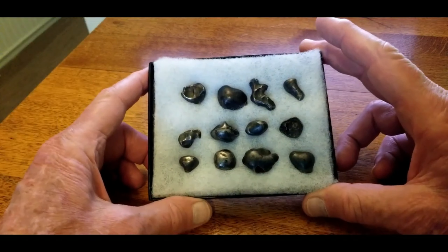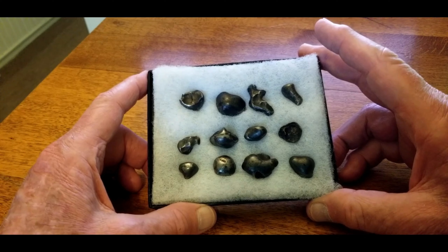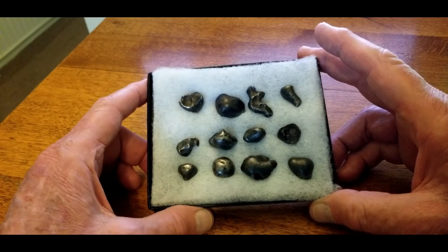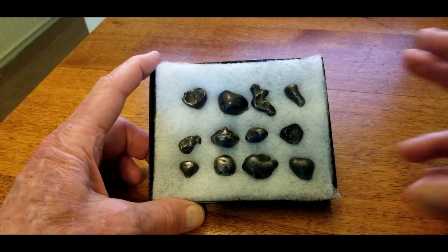So for starters, we're going to look at these 12 small Sikhote-Alins. Now these are all oriented. Most of them have a shield shape, but each has its own little special characteristics. We'll go through these one by one briefly, just to show you what they look like. These are really cool pieces.